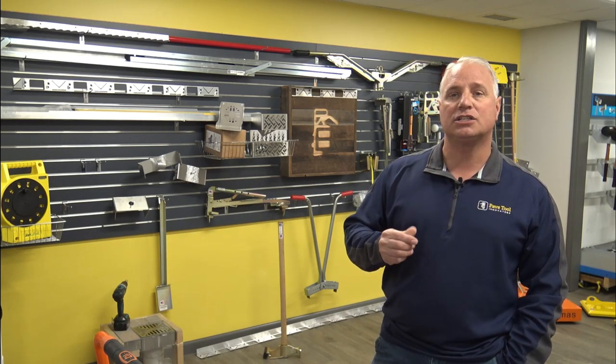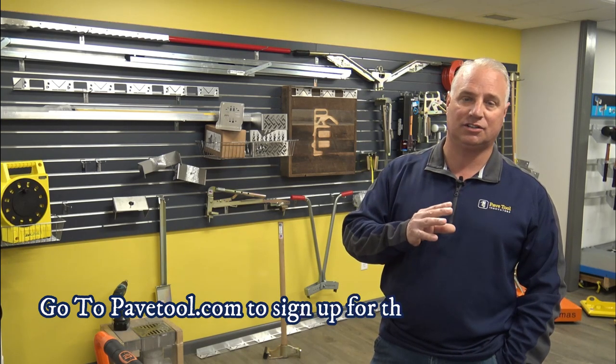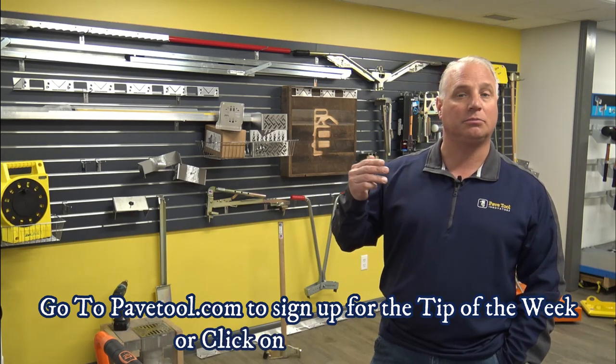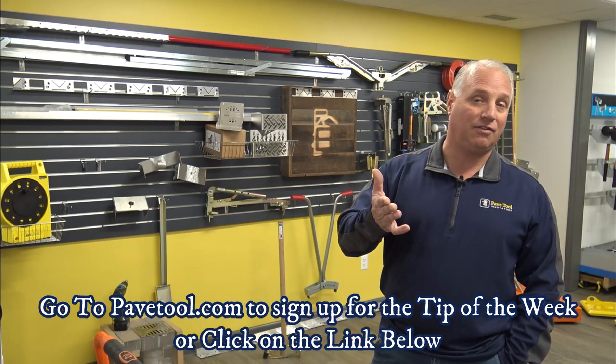The best way to keep track of that is to follow us with our tip of the week — sign up for the tip of the week, as that's going to be the most accurate way to know what the deals are that we're offering. Every week it's going to change out. There'll be different products on sale, from suction to marking to all these different tools that you can take advantage of.